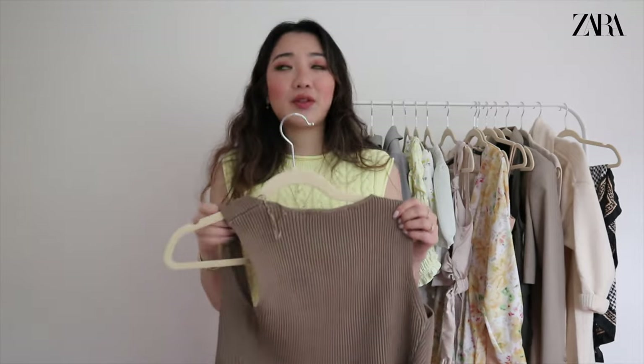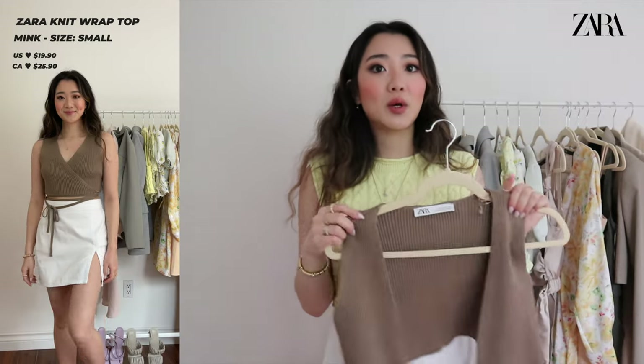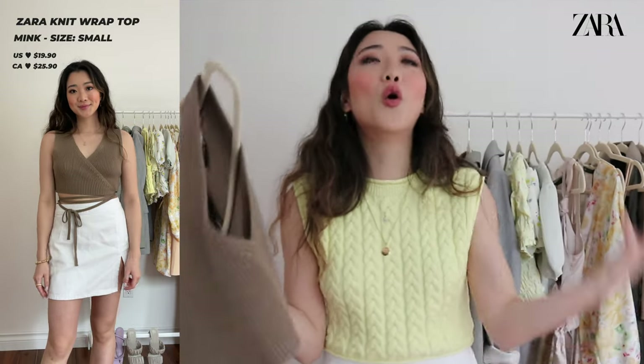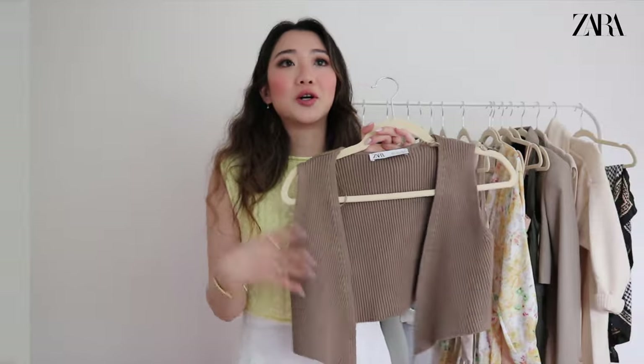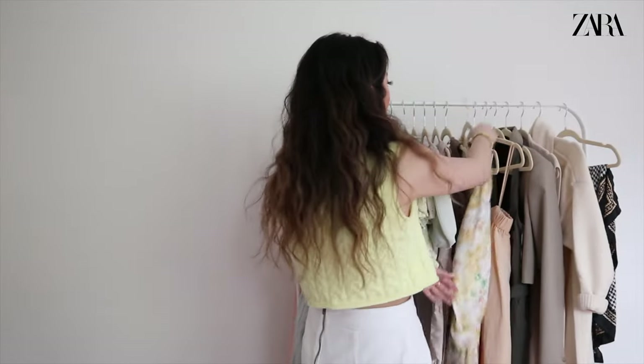The next top is another one I'm obsessed with. I took off the tag, but I remember the price — I think it's around $25 Canadian. Just the way you tie this top is so so cute. It would look super good with jeans or with this skirt because it just goes with everything. I definitely recommend checking it out — the tying detail is super cute and very trendy this season.